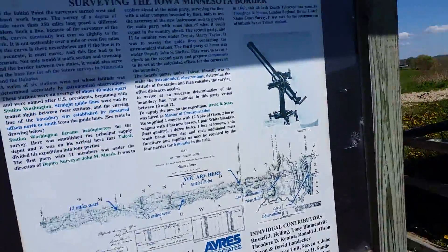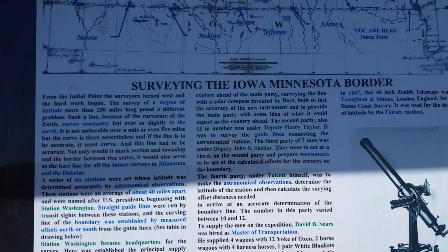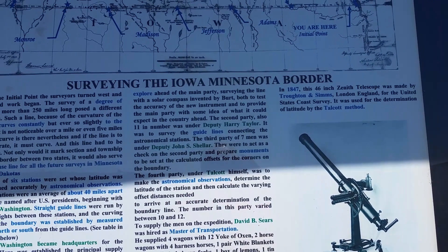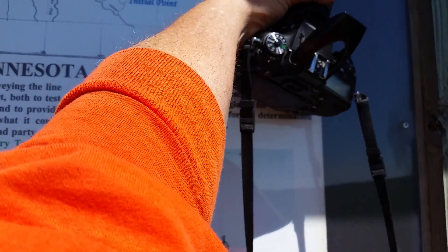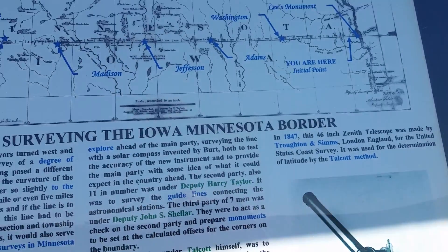And so separating all those areas — you are here, right there, and that's where we saw that marker earlier, the previous ones.